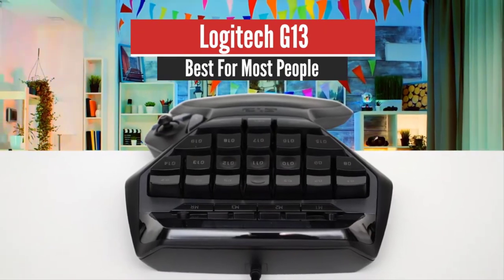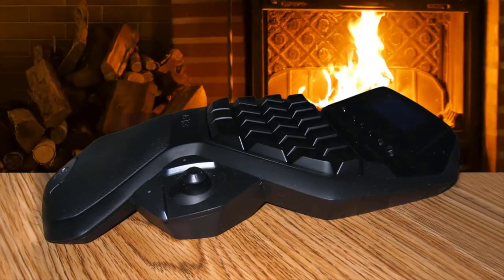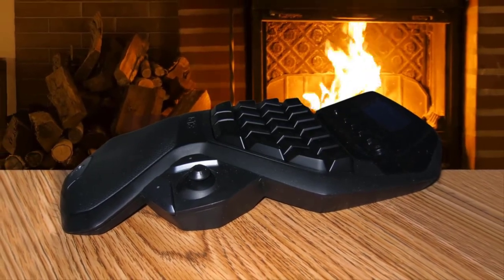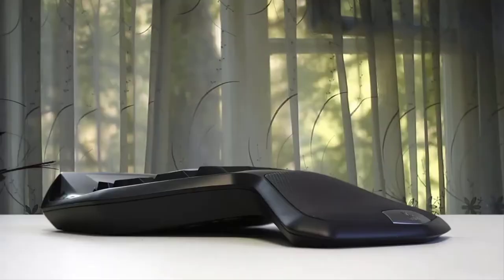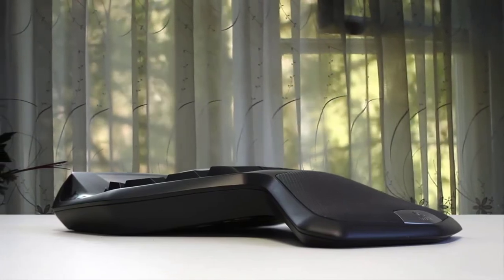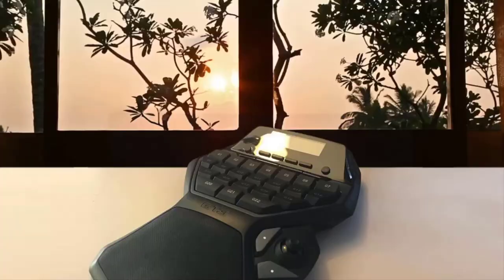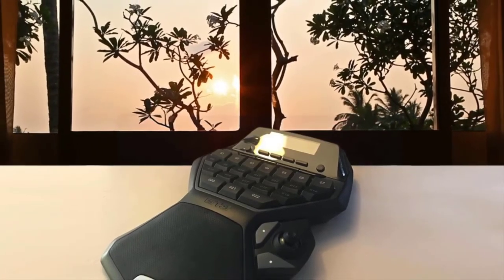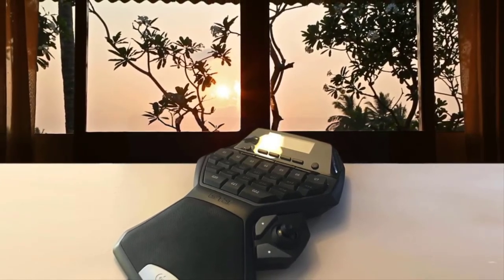Number 3: Logitech G13 — Best for Most People. While gamers have plenty of specialized mice and keyboards to choose from, sometimes you want a device that gives you a little more control — sometimes you just don't want an entire keyboard. For times like these, there is the Logitech G13 Advanced Game Board, a separate gaming keypad that gives you all of your WASD controls, programmable macro keys, and quickfire commands, without the bulk of a keyboard and with the added comfort of a use-specific design.